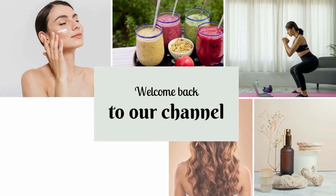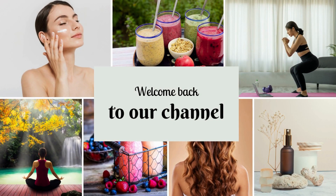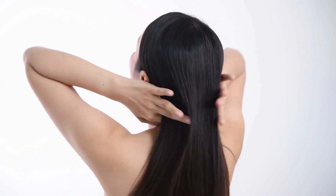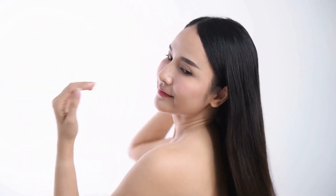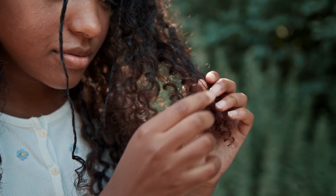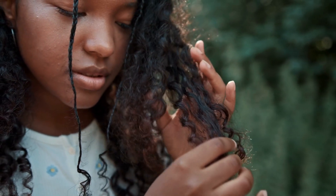Hello, everyone. Welcome back to our channel. Today, we're going to talk about something that affects us all, our hair. With so many shampoos and conditioners on the market, it can be overwhelming to choose the right ones for our specific hair concerns. But don't worry, we've got you covered. In this video, we'll guide you through the process of selecting the perfect shampoo and conditioner for different hair types and concerns.